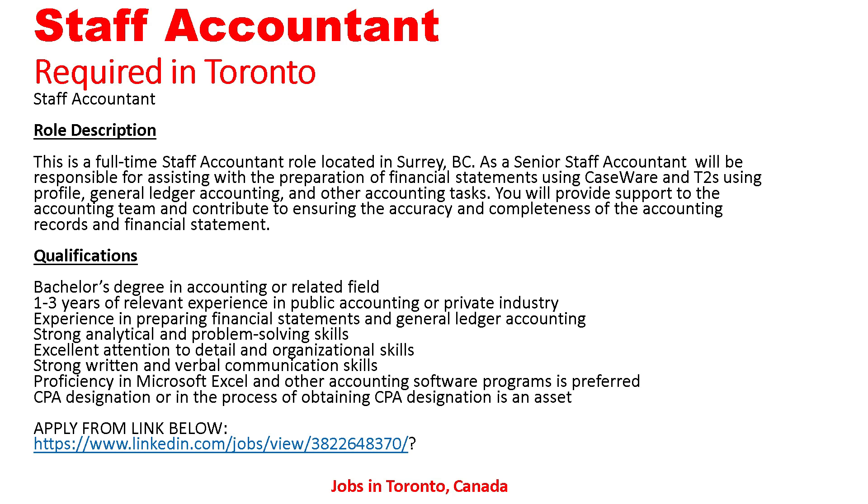Qualifications: a bachelor's degree in accounting or a related field, one to three years of relevant experience in public accounting or private industry, experience preparing financial statements and general ledger accounting, strong analytical and problem-solving skills, excellent attention to detail, strong written and verbal communication skills, proficiency in Microsoft Excel and other accounting software. CPA designation or being in the process of obtaining CPA designation is an asset. Apply from the link below.